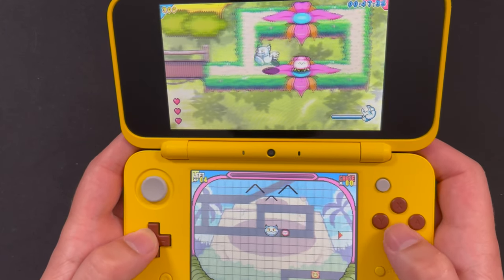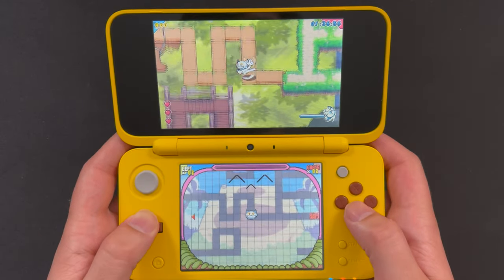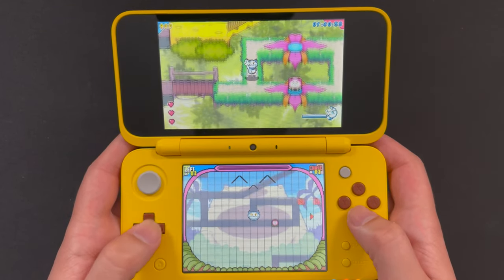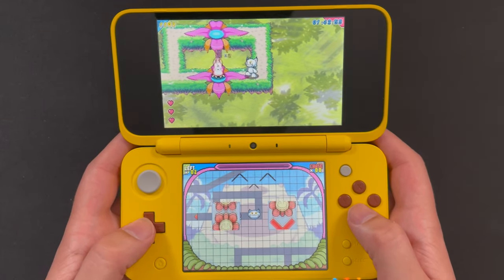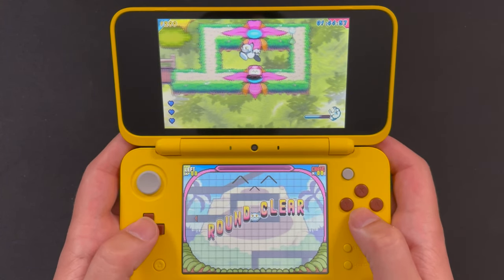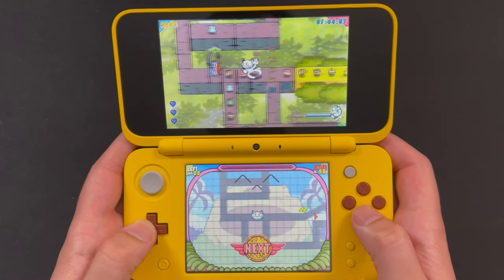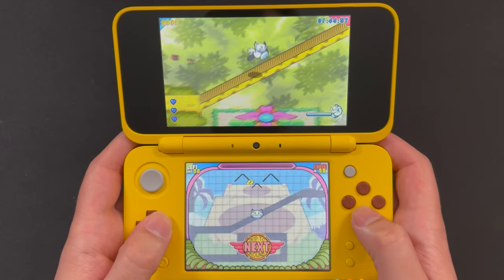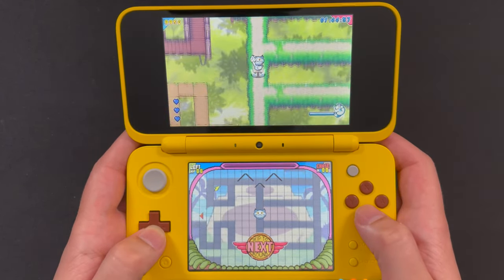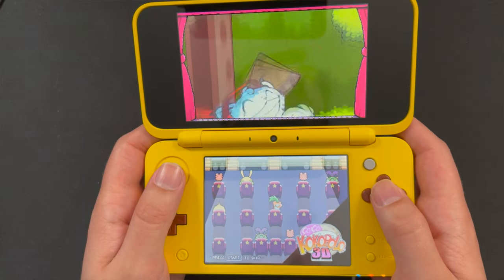You run into an enemy and press the A button to scratch them, then dart around the stage as fast as possible, trying not to get caught, and lure them into a plant in the middle of the stage. You jump over the plant, the enemies run into it and get eaten, then you get a chance at a roulette wheel. You press one of the symbols on the bottom screen and may or may not get a bonus — you do that throughout the level to clear all the enemies. It's such a fun and unique concept.